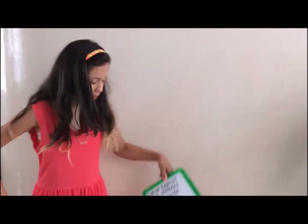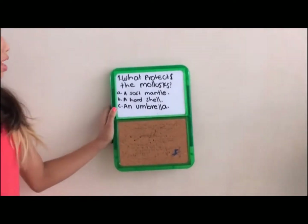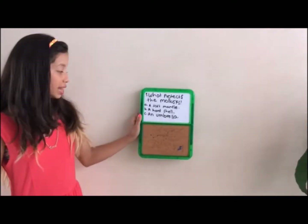Thank you Miss Isaria. Thanks Mary Alejandra. Now let's play a game. What protects the mollusk? A. A soft mantle. B. A hard shell. Or C. An umbrella.